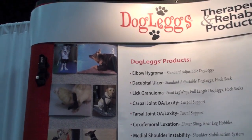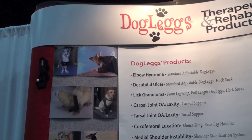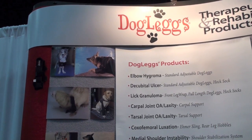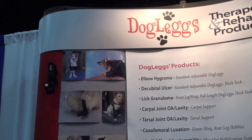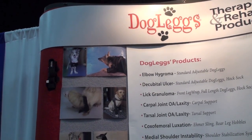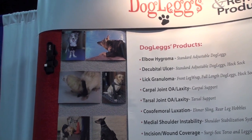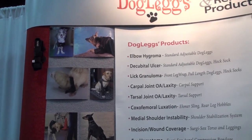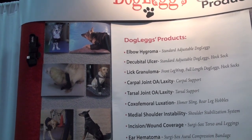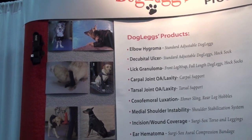Pictured here in the upper right is our solution for elbow hygromas — this product provides padding and protection of elbows. To the left, the dog pictured is wearing our shoulder stabilization system. Below that, a ferret that also had medial shoulder instability and wore our shoulder stabilization system. Next, a yellow lab is wearing full-length Doglegs, as that dog had granulomas along the length of the forelimb.